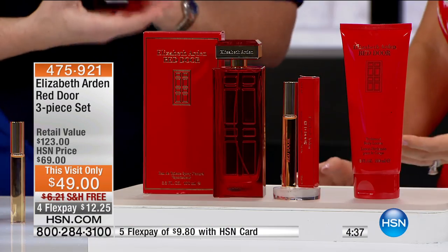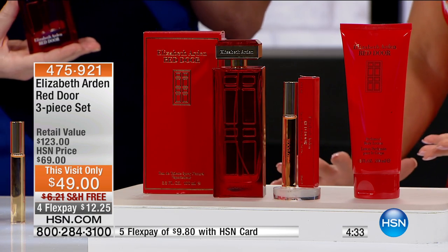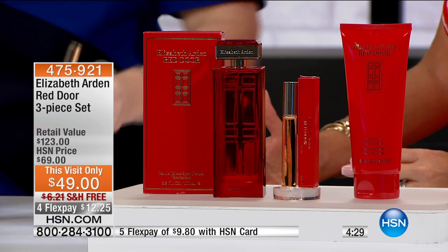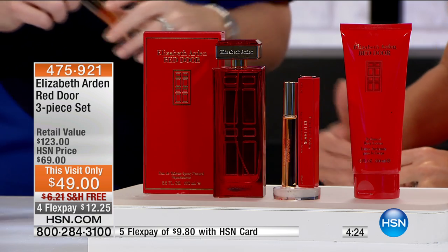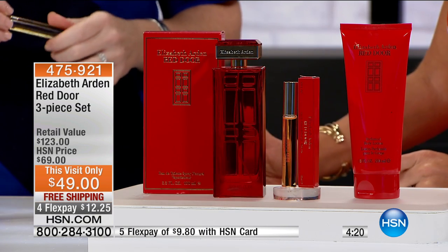In all the customer reviews, that's what we're hearing hands down — beautiful scent, people love it, what are you wearing? And don't we all want that? It makes you feel good, feel pretty, feel beautiful. Elizabeth Arden has been around now over 100 years, and when it comes to skincare and fragrances, they are doing it right, and they have continued to do it right.